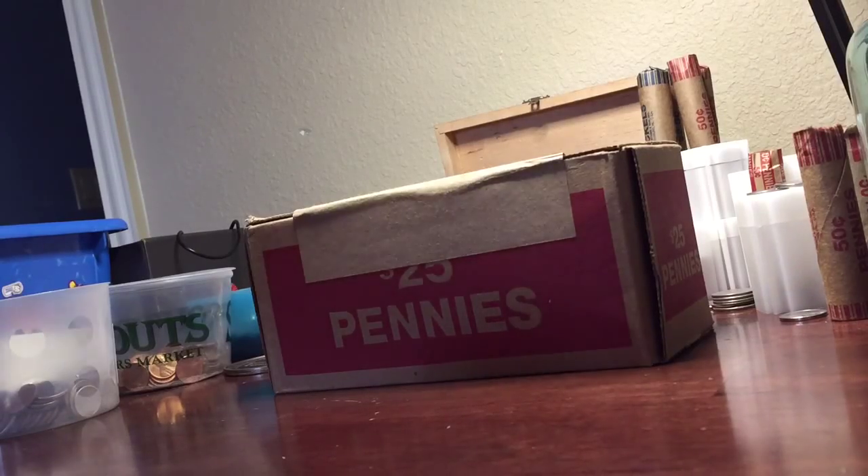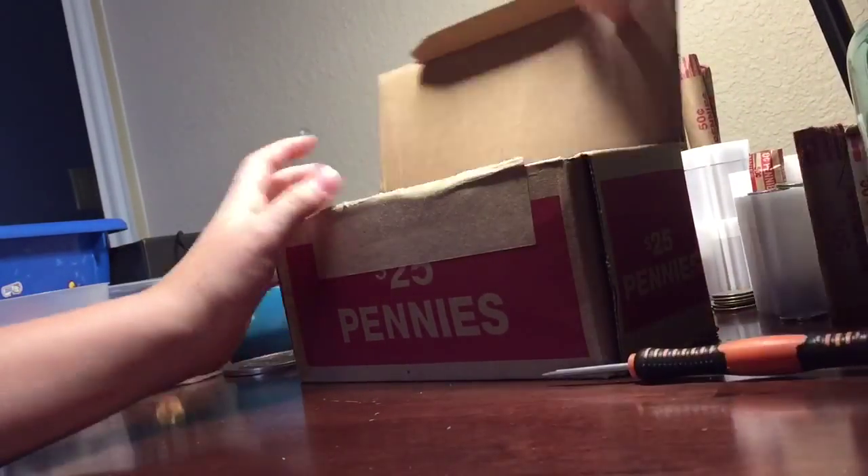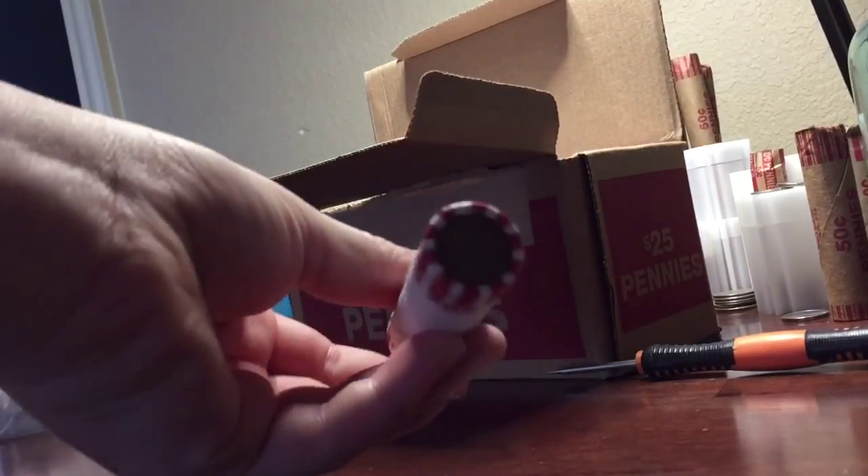Alright guys, got a box of pennies. I'm gonna go ahead and open it up. Let's get right into it.